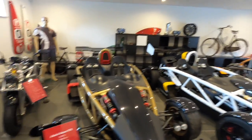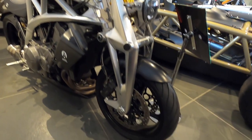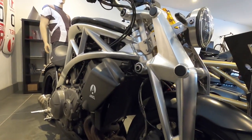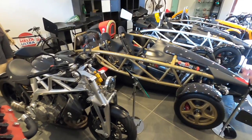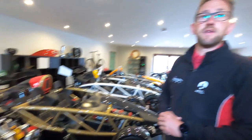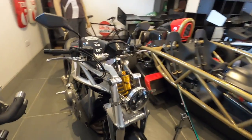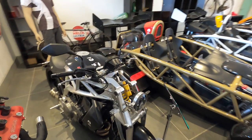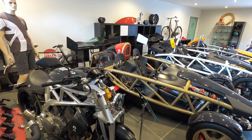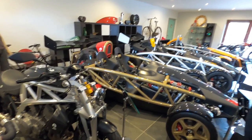That's our prototype there — our Ariel Ace — with our unique girder fork front suspension. British motorcycles, and Ariels in particular, were very famous for a girder fork style suspension and we wanted to make a girder fork out of modern materials effectively, using Ohlins dampers — very similar to a car wishbone. It's got a 1200cc Honda V4 engine producing 170 horsepower, so it's got plenty of poke and a nice bit of style as well.